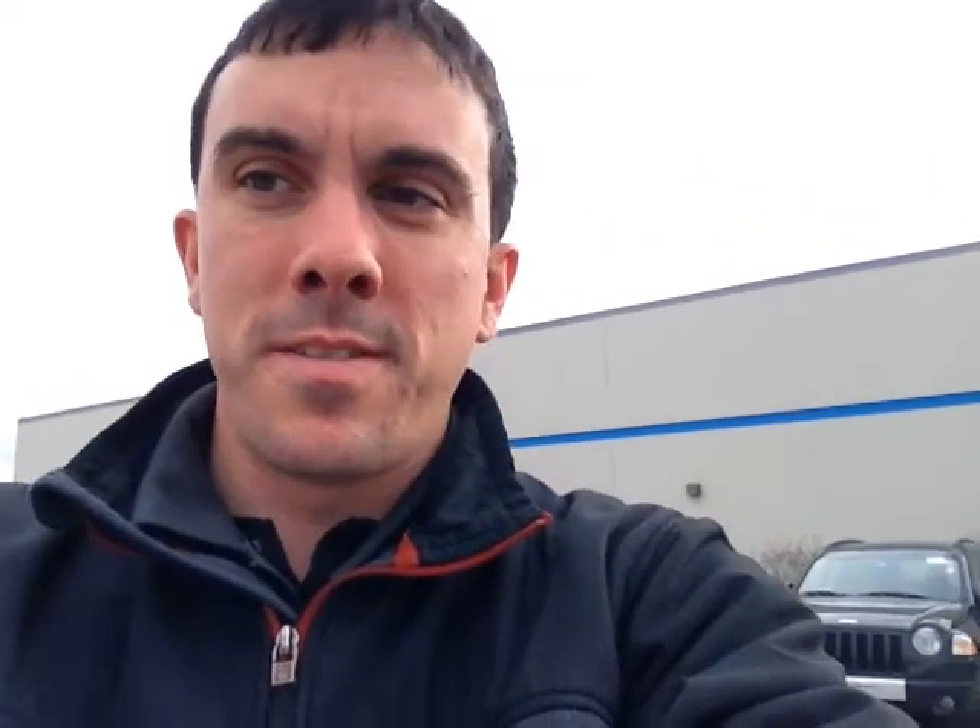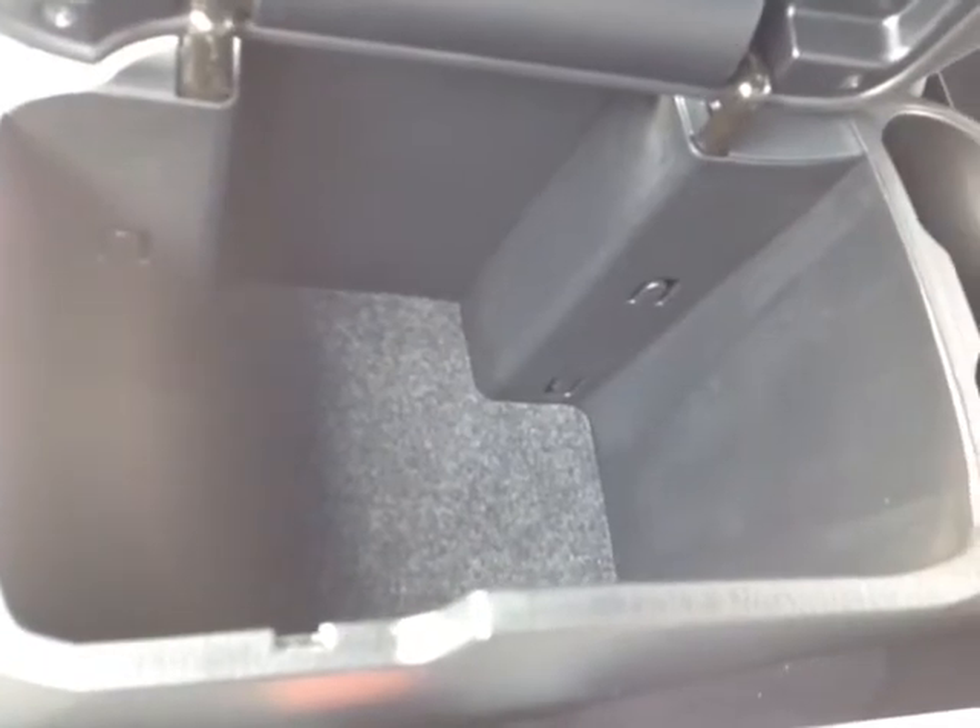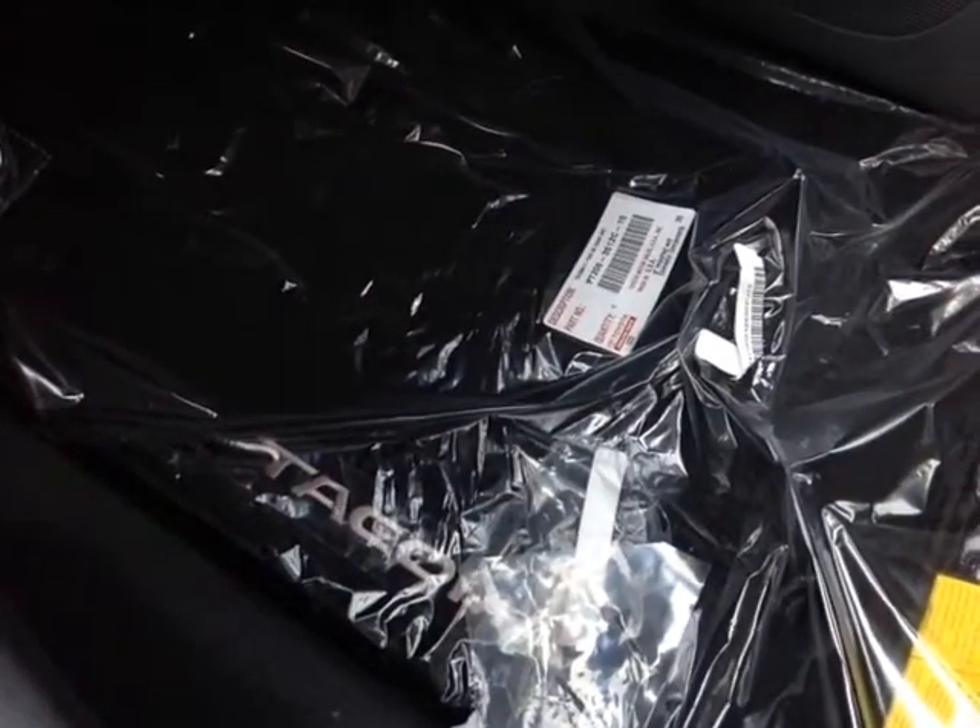Now that I've shown you a few of the exterior features on this Tacoma, let's go ahead and take a peek at the space on the inside. As you can see, there's no shortage of space, versatility, and creature comforts on the interior, starting with these comfortable cloth seats. In the cabin you'll find plenty of little storage compartments, cup holders, bottle holders in the door pockets, and these nice Tacoma carpeted floor mats.